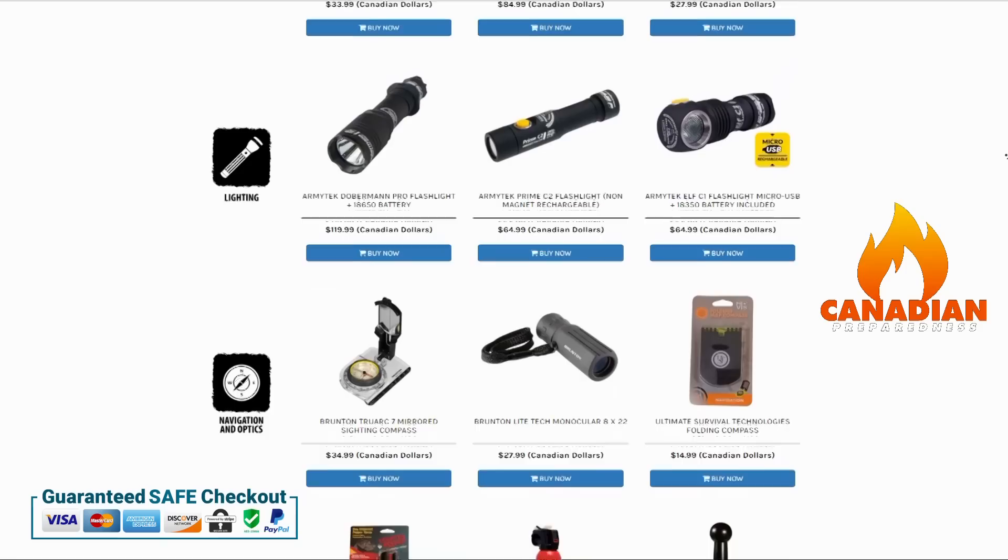The best way to support this YouTube channel is to support yourself by gearing up through canadianpreparedness.com or bugoutroll.ca — premium quality gear at the best possible price using the Shopify platform. We offer free shipping to the United States for orders over $200 USD and free shipping to Canada for orders over $75.